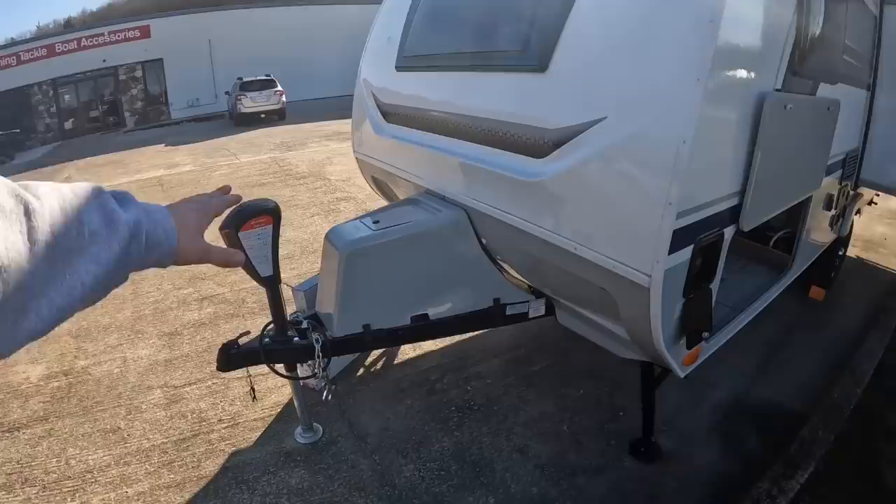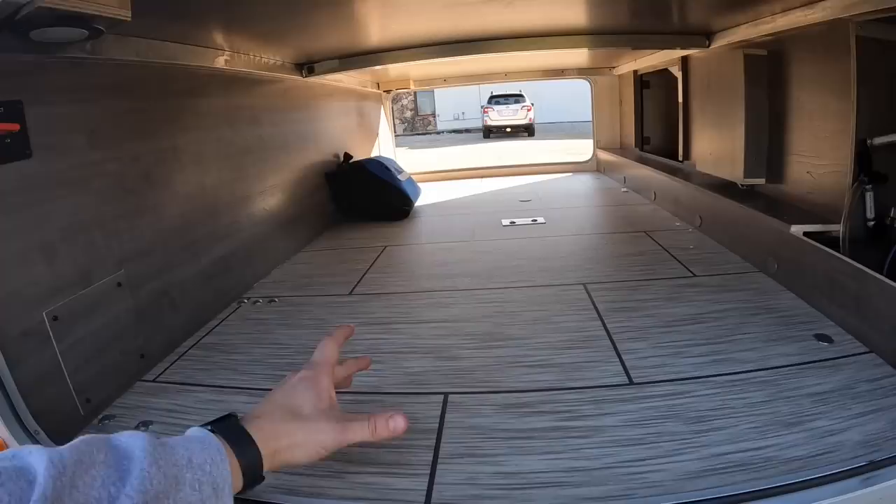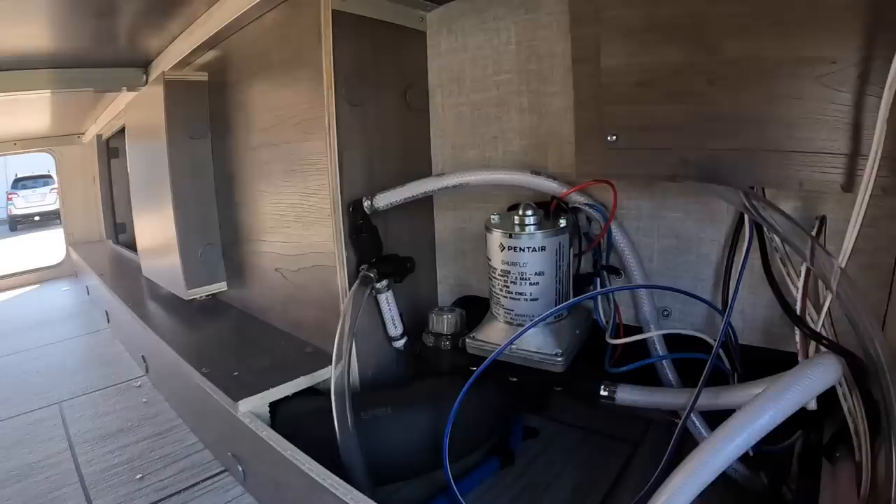Moving down the side, everything up here is going to be the same as the other side. You have this massive pass-through where you can access your sewage pipe and then pass-through storage on this side as well. Obviously there's the main battery off/on disconnect switch, water pump — everything very easy to access. And here's the pickup tube to winterize.